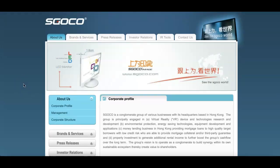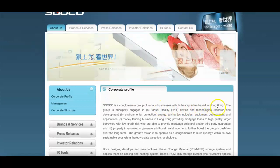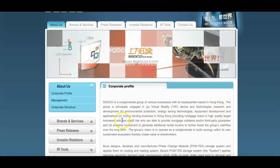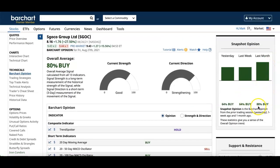Last on the list is SGOC Group, ticker symbol SGOC. This is a company that engages in environmental protection and energy saving technologies, equipment development, and applications. They're based in Hong Kong and participate in virtual reality devices and technology research, energy saving technology equipment development, and money lending businesses in Hong Kong — providing mortgage loans to borrowers with low risk. Looking at Bar Chart, their opinion shows a strong buy at 80 percent. Last month was 88 percent, last week was 64 percent, and yesterday was also 64 percent.